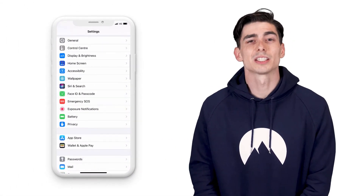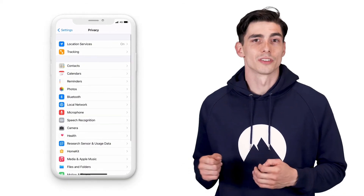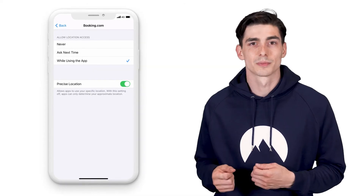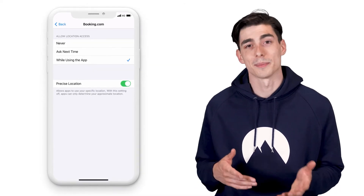For iPhone, it's pretty straightforward too. Just go to Privacy from the Settings menu, then choose Location Services. Here you can choose a specific app and customize its location tracking settings. You can disable location tracking by tapping Never.